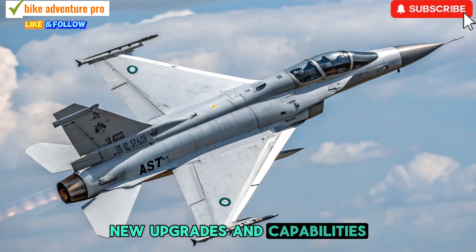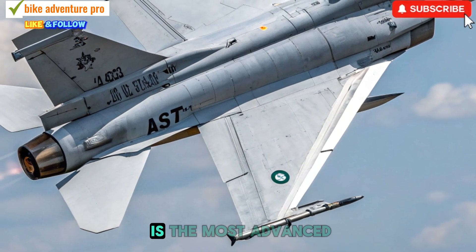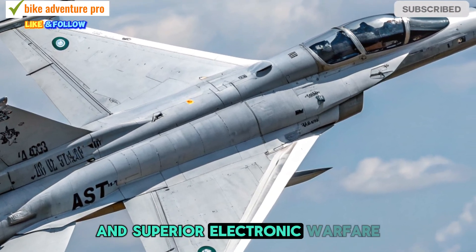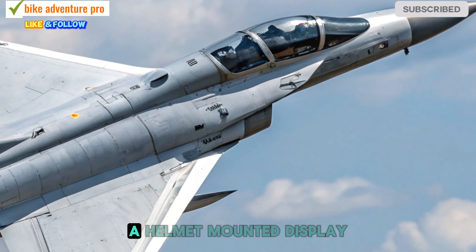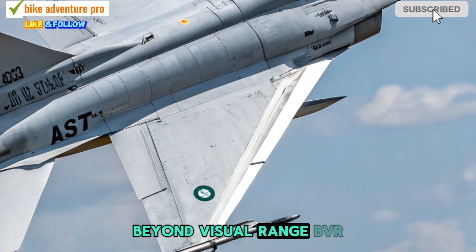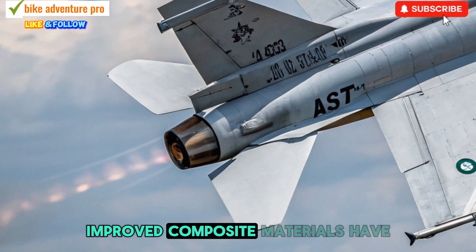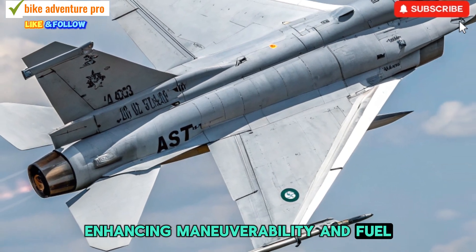New Upgrades and Capabilities: The JF-17 Block III is the most advanced variant yet, featuring an AESA radar, improved avionics, and superior electronic warfare systems. With an enhanced glass cockpit, a helmet-mounted display, and integration of advanced Beyond Visual Range missiles, the aircraft is now deadlier than ever. Additionally, improved composite materials have reduced its weight, enhancing maneuverability and fuel efficiency.